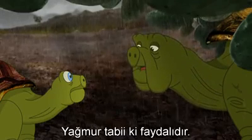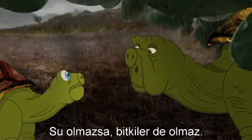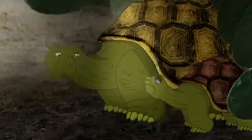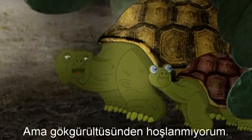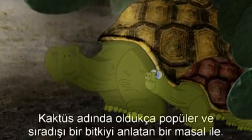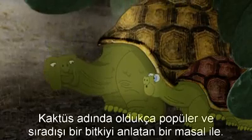Of course rain is good. Without water, there'd be no plants, which would mean no food for us. 'Well, maybe rain isn't so bad, but I don't like the thunder.' 'I know what will help pass the time — a tale about a very popular and unusual plant called a cactus.'